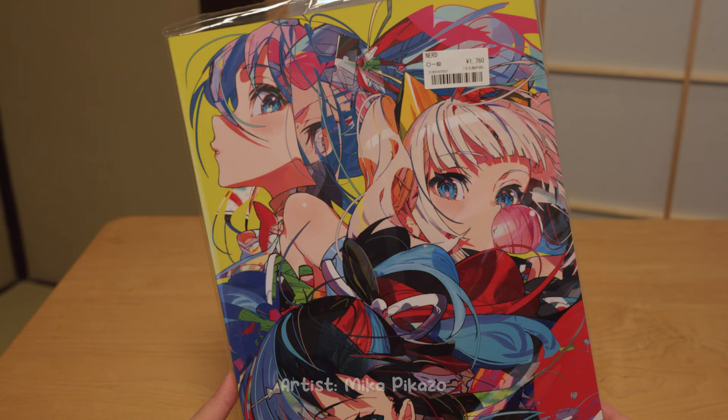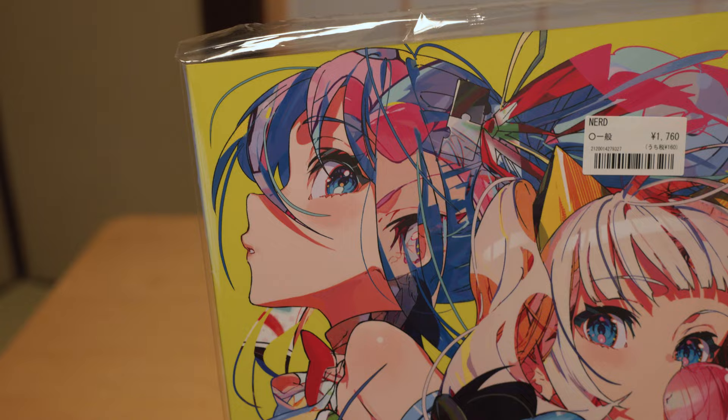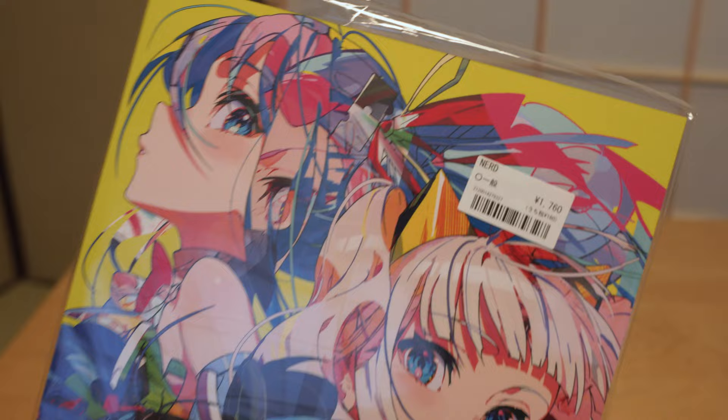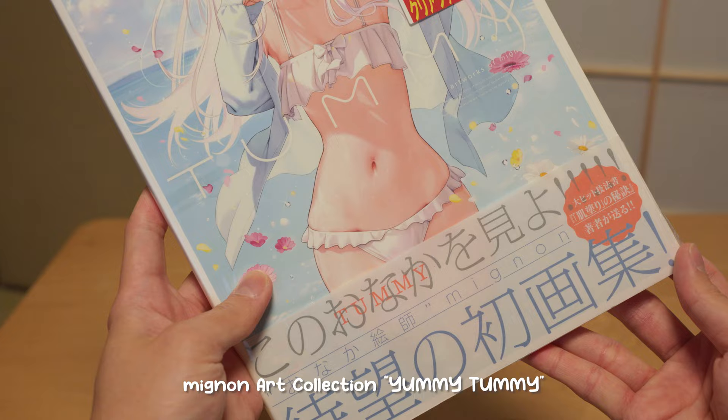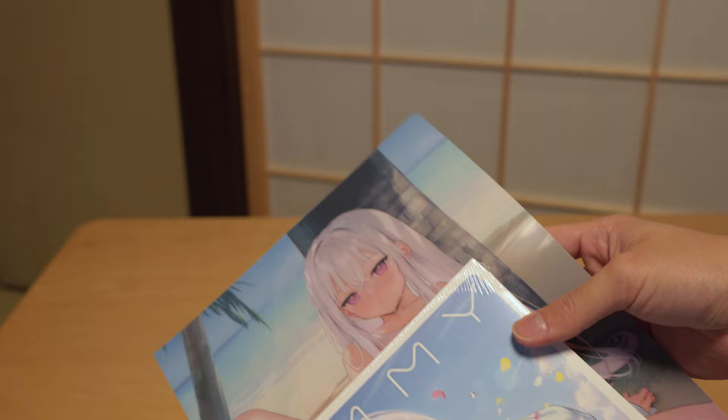The last Comiket book I got this time is from Mika Picasso. I have her first complete art book at home and I love how pop her art is. She is so good at using colors which makes her artwork so unique — I would highly recommend her work. I also got an art book from Melon Books, the first illustration book from Mignon, called Yummy Tummy because she is very good at drawing tummies. As usual, there's a bonus clear file from Melon Books, though I have to cover part of it.